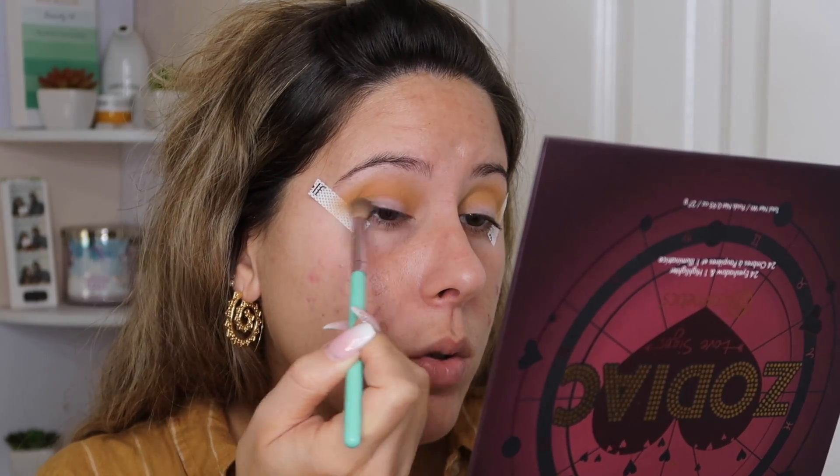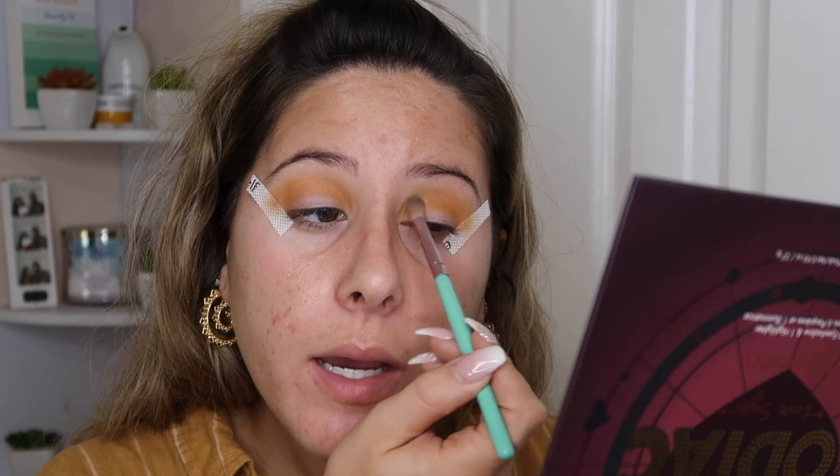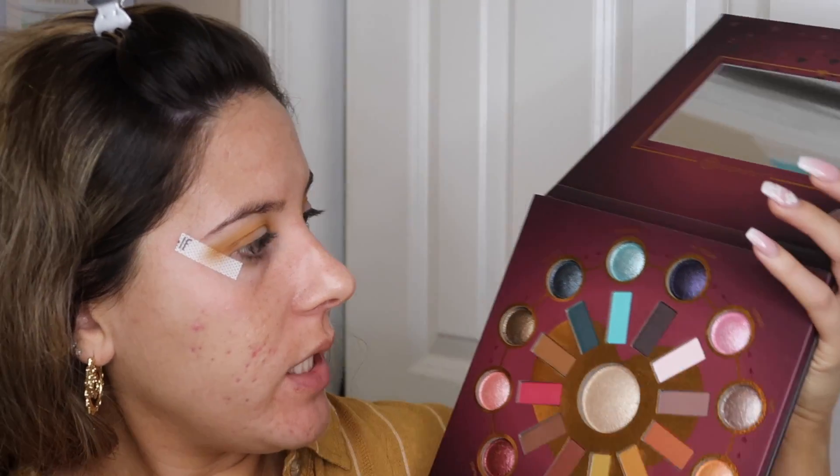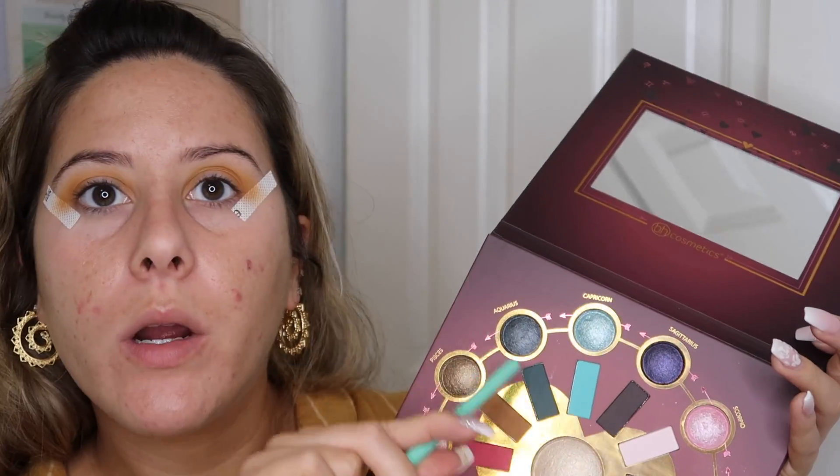I'm just doing windshield wiper motions, then toward the outer part of my eye I'm going in little circular motions. I know you guys have been requesting a bold eyeshadow look — I do have the Brazil and Rio palette from BH Cosmetics and also the Fantasy palette, and I'm definitely going to do a colorful look. I was actually planning on wearing a black bodysuit today but I just wasn't feeling it. I definitely owe you guys a bright look. Then I'm going in with the Virgo matte shade — and I noticed Aquarius is a really cool color, I'm an Aquarius, so I'll dip into that one day.